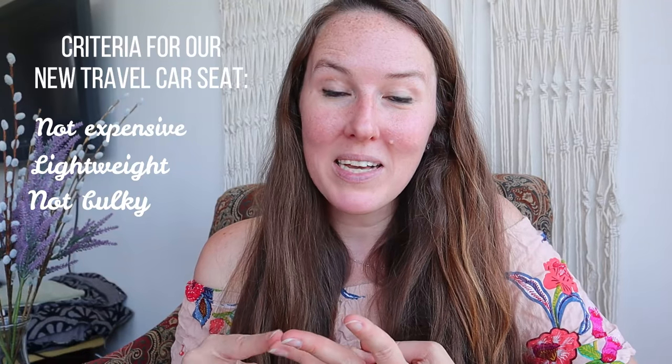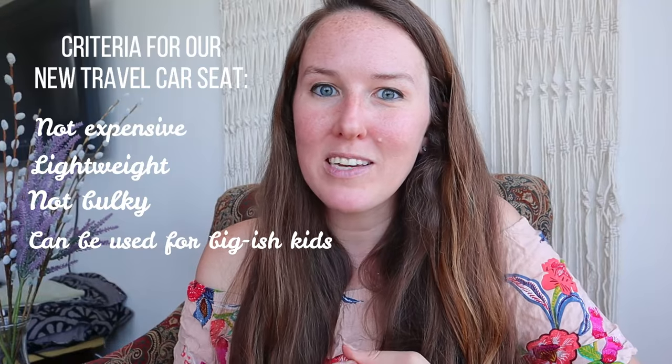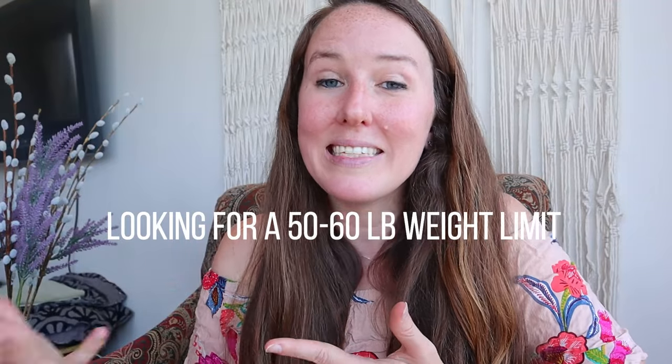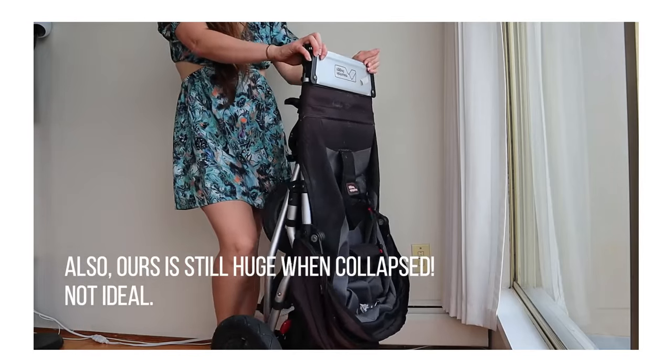We want a car seat that my son has room to grow into, because I don't want to be buying a new car seat really soon after buying this one. I want it to hold up to about 50 or 60 pounds ideally. This will be his travel car seat but also his only car seat, because we're quite minimalistic. We don't want to have multiple car seats in our one-bedroom apartment. We've only ever had one stroller for my son as well.